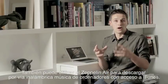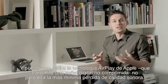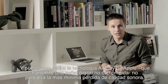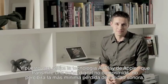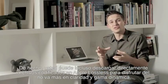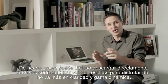You can use the Zeppelin Air to wirelessly stream music from computers running iTunes as well. And because it uses Apple's AirPlay technology, which transmits an uncompressed digital signal, you won't lose any sound quality. In fact, you can even stream Apple lossless files for the ultimate in clarity and dynamic range.